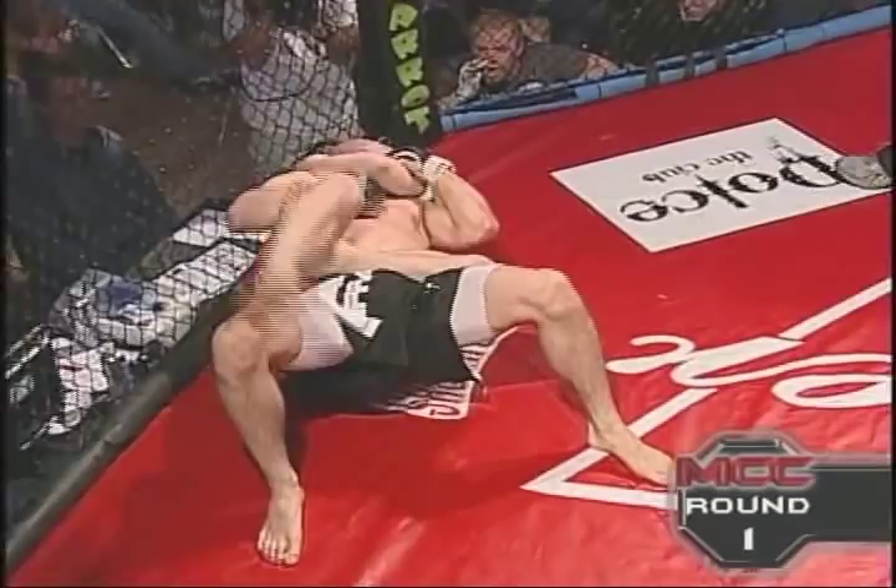Colt on top, looking to get a mount position, and that's transitioning to the back. Looks like he's sinking that rear naked choke. He's got a body lock — we call that the Anaconda — and he's got that locked in. Shutt is going nowhere.